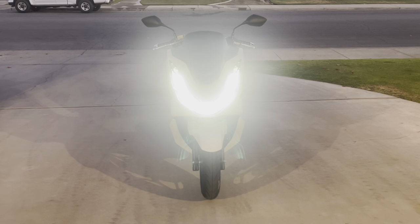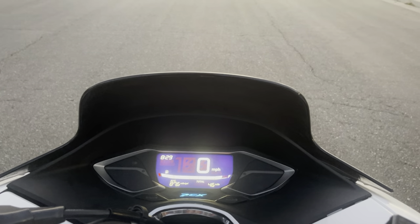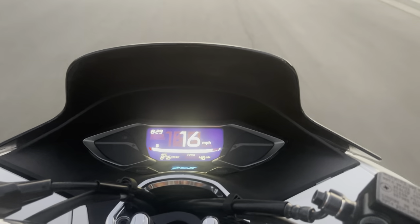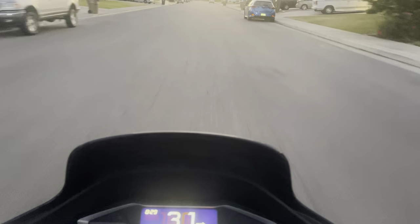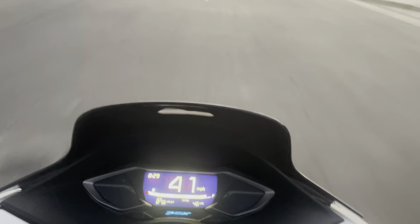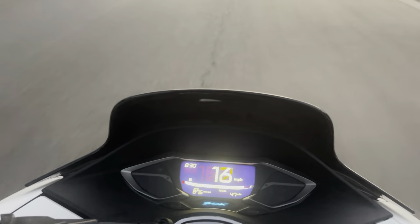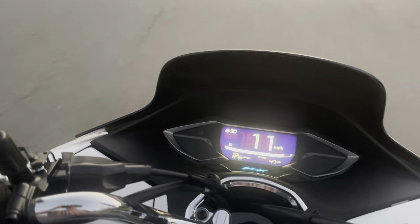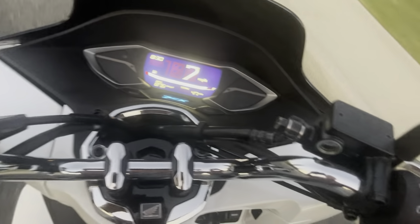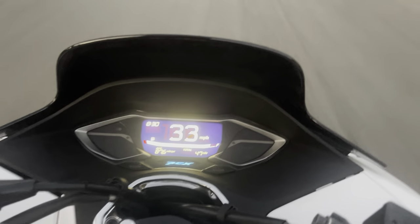This is what it looks like with the brights on — as you can see, it puts out a lot of light. Here's an example of how quickly it accelerates. So in one city block I got it up to about 43 miles an hour. You certainly would have no problems accelerating out of the way of other cars at a light if you want to.